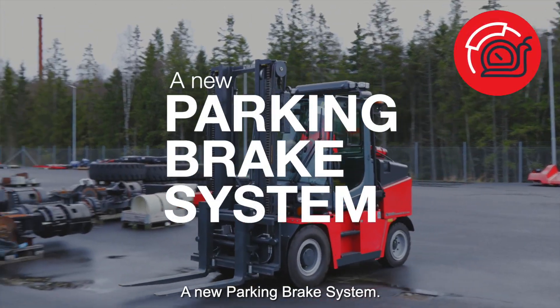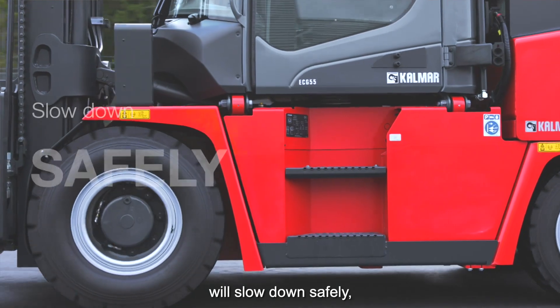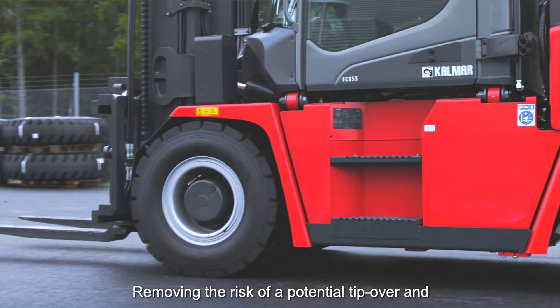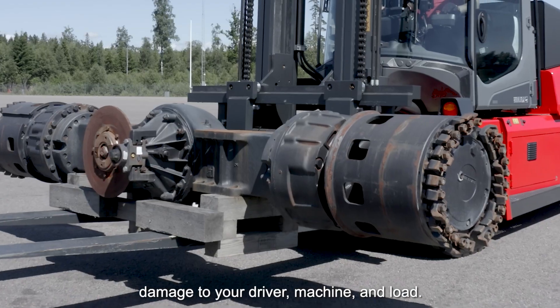A new parking brake system. This system makes sure that your equipment will slow down safely should your service brake, parking brake, or drive system suffer from an electrical failure, removing the risk of a potential tip-over and damage to your driver, machine, and load.